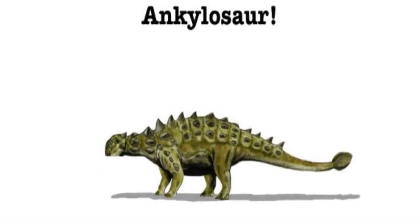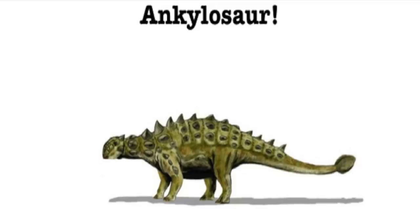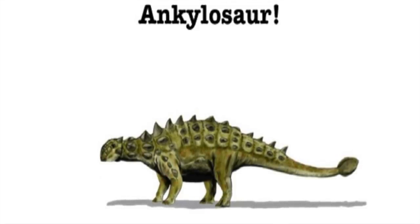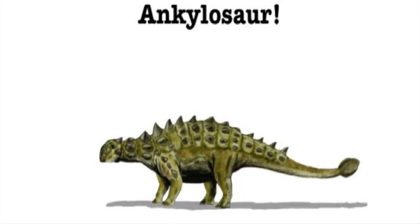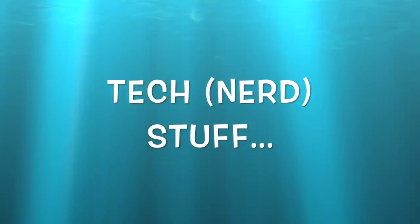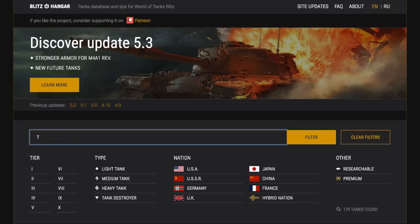The T110E4 is sort of a creeping, slow-moving, heavily armored, reptilian-looking tank with massive alpha — very difficult to damage. It just kind of comes towards you like this creeping prehistoric death. So let's have a look at this prehistoric death in some detail.